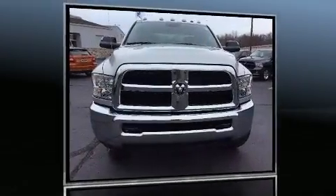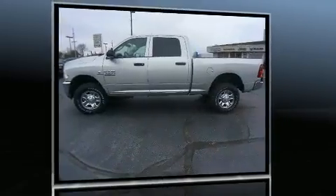Come test drive this 2017 Ram 3500. This four-door, six-passenger truck leads among competitors in its segment.